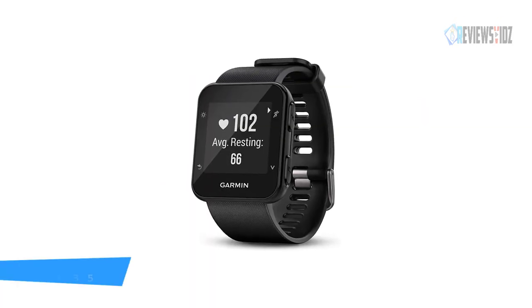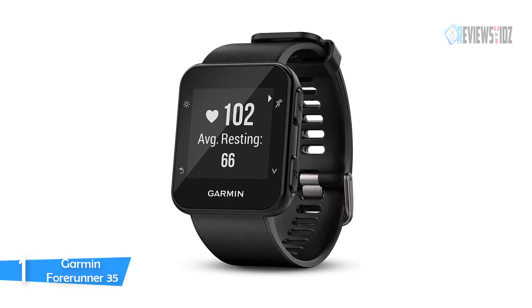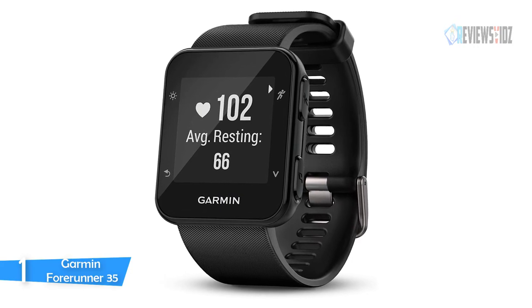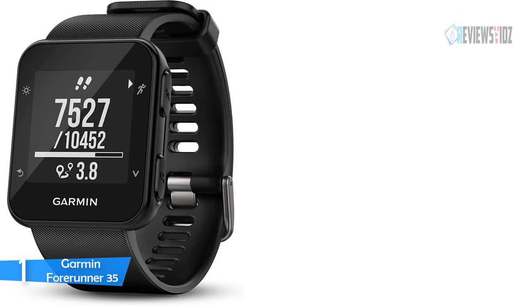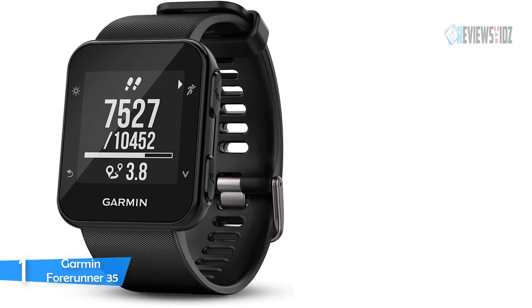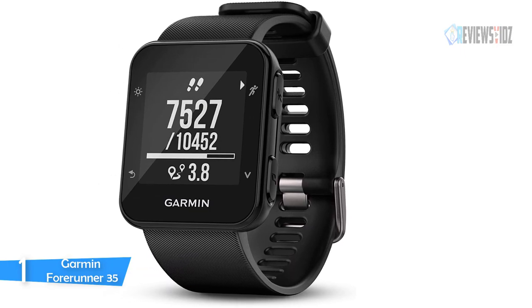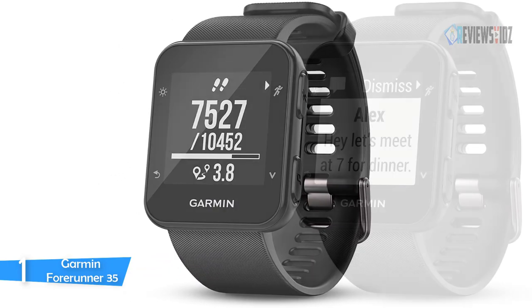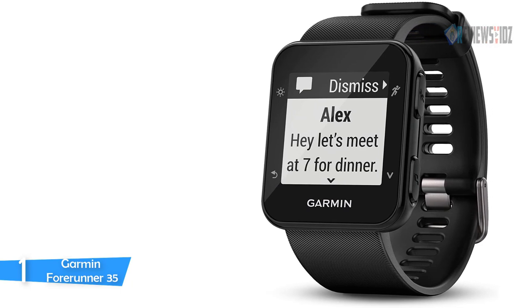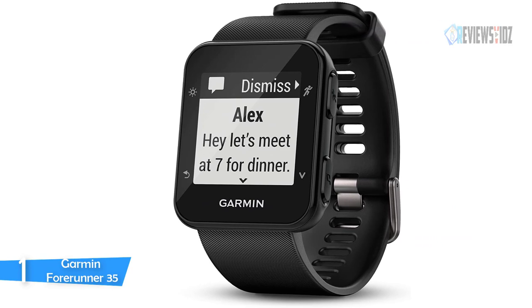Number 1: Garmin Forerunner 35. The Garmin Forerunner 35 is slim and lightweight, perfect for daily runs, training, and racing. It features built-in wrist-based heart rate as well as GPS that tracks your distance, pace, intervals, and more. Connected features include smart notifications, automatic uploads to Garmin Connect, live tracking, and music controls. It is an easy-to-use GPS running watch that tracks how far, how fast, and where you run.